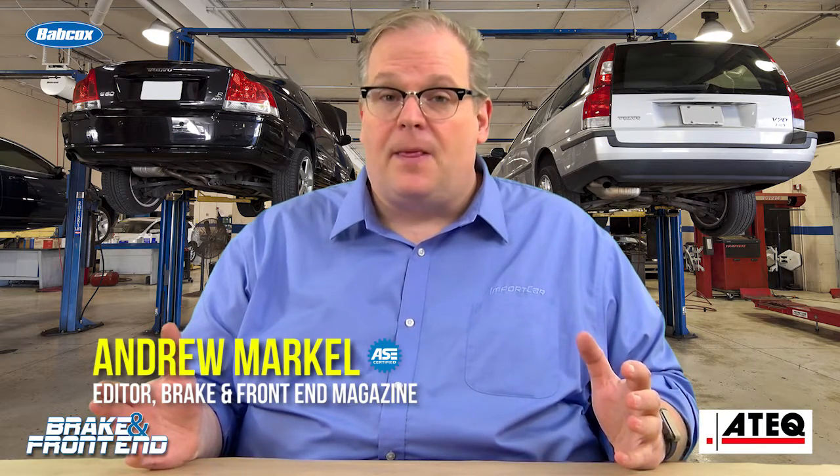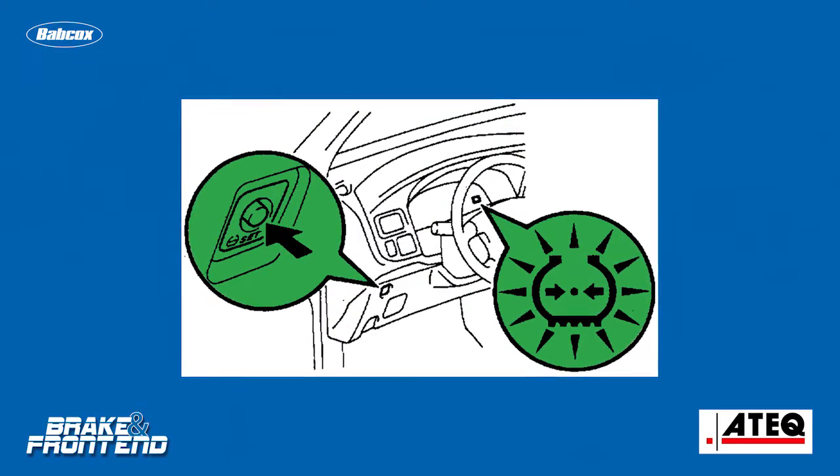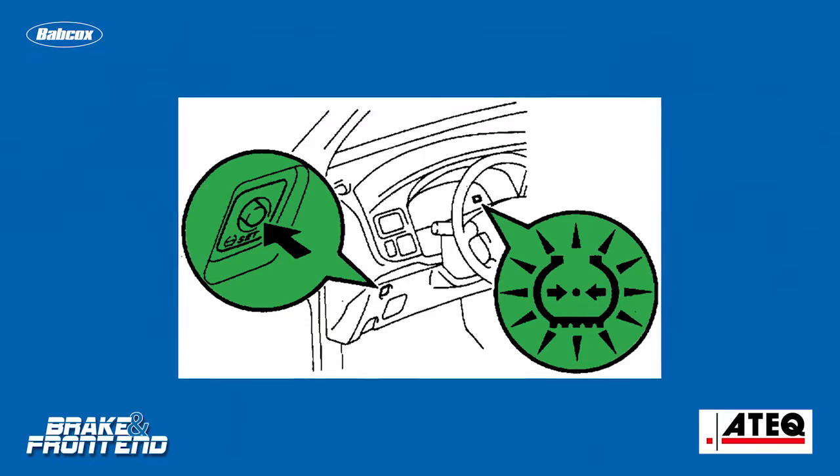Toyota has had TPMS on their vehicles for more than a decade. They're kind of unique in the TPMS world in that they have a button that starts the initialization process underneath the steering wheel on most vehicles.